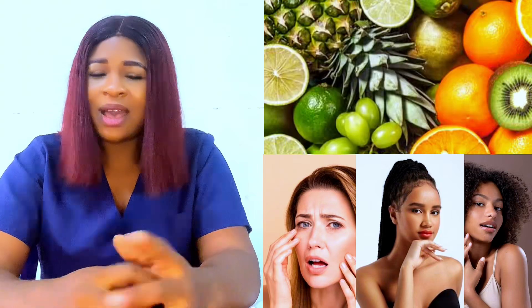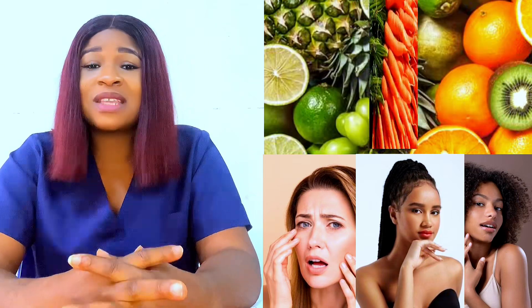Nuts can also help to strengthen and glow your skin. Another one is carrot. Carrot is a well-known food that will help to build up your skin collagen because of the vitamin C content found in carrots. It is very helpful.